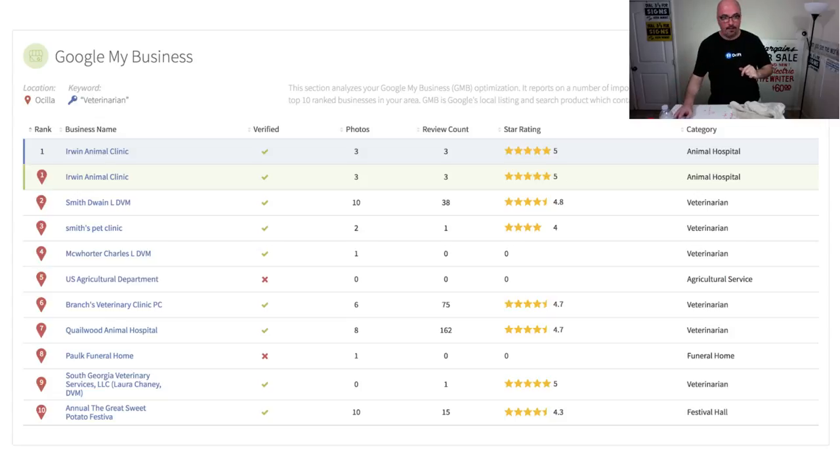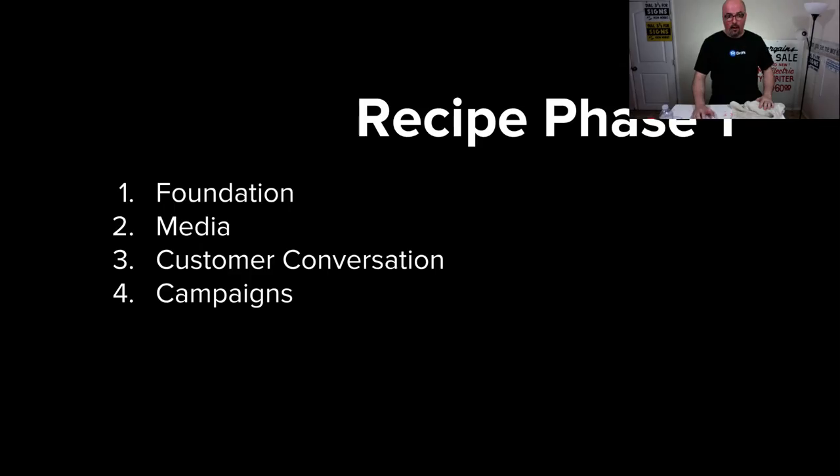The location is Osceola, and their closest competition, if you're in Fitzgerald, is Dwayne Smith — he actually ranks first from there. They're kind of back and forth. One is 1.5 miles from me, Dr. Smith, and Irwin Animal Clinic is about six and a half miles, but I still go to Irwin Animal Clinic most of the time. I've used both over the years.